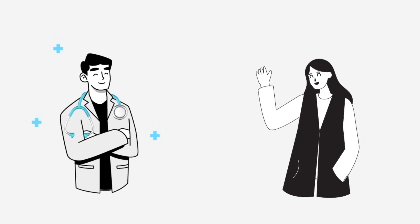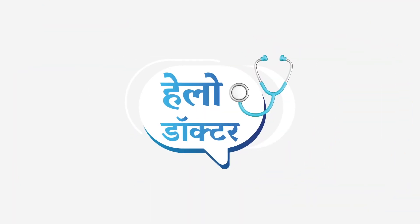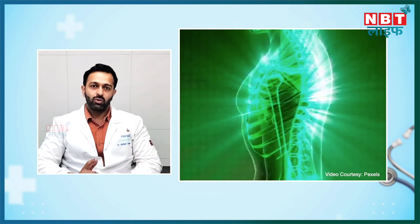First of all, let's understand what core muscles are. The core muscles are a group of muscles that surround your spine 360 degrees. We include three groups of muscles: the first is extensor muscles, the second is flexors, and the third is rotators.